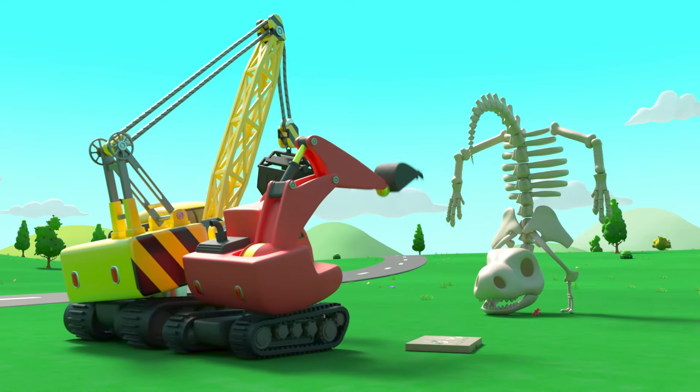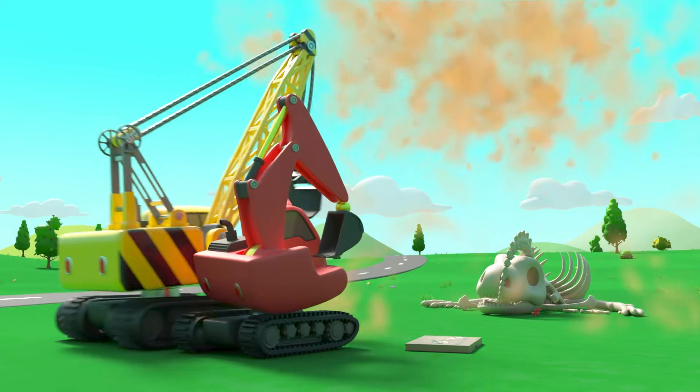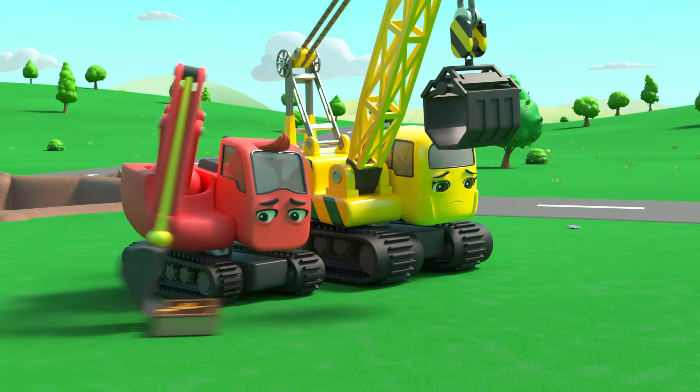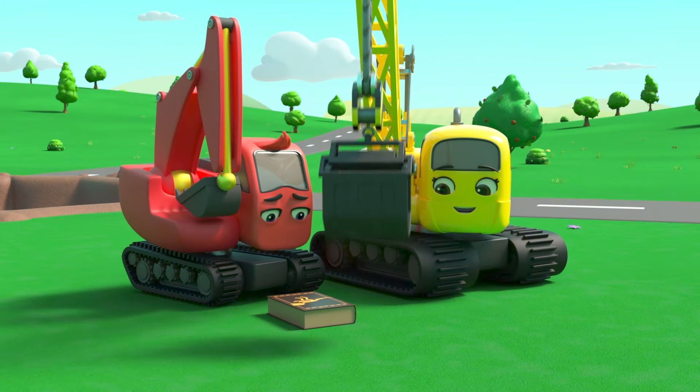Ha ha ha ha! That's not right either. Oh wait — on the front cover. That's it!